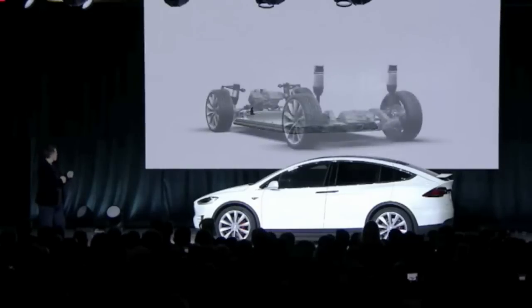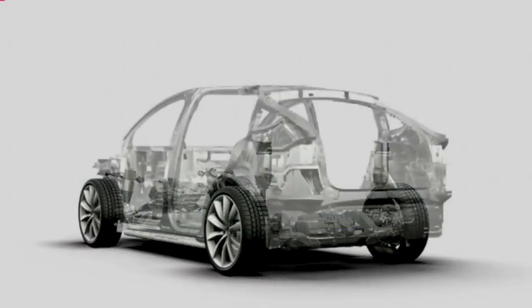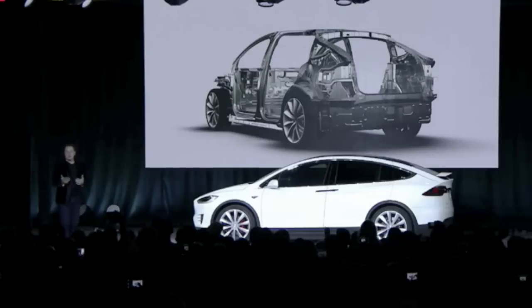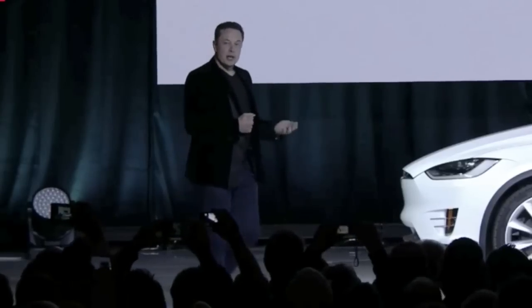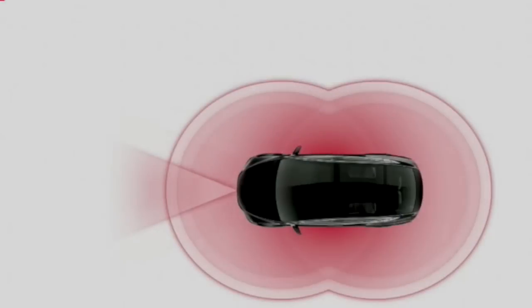I'll show you the rest of the car building up — you can see the motors and the chassis. It gives you a sense for the core architecture of the car. Of course, the best feature is automatic emergency braking and side collision avoidance.